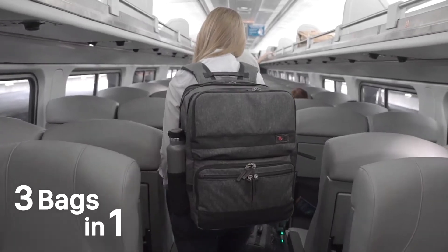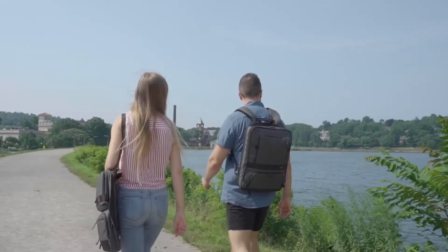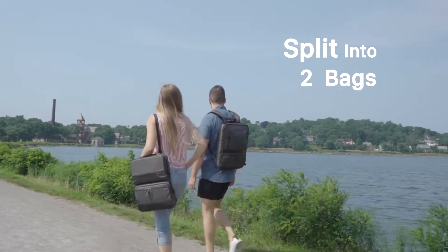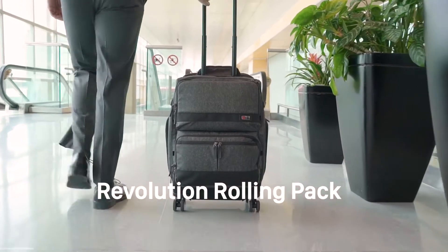What if your carry-on was three bags in one? What if you could turn your backpack into a roller? What if your everyday bag could expand into a weekender? Introducing the only travel revolution rolling pack.